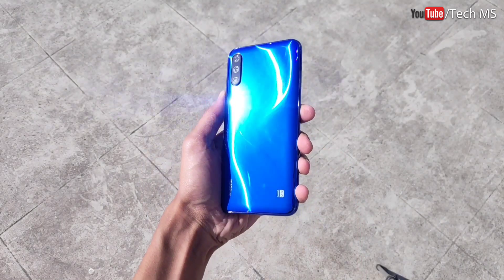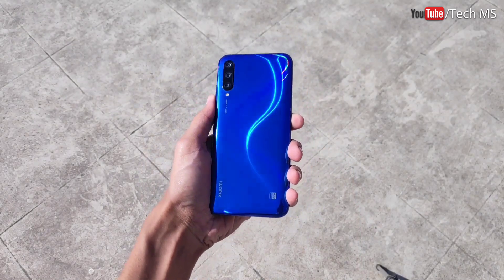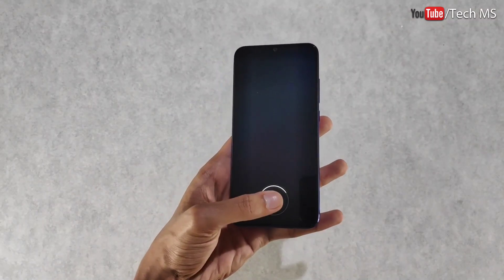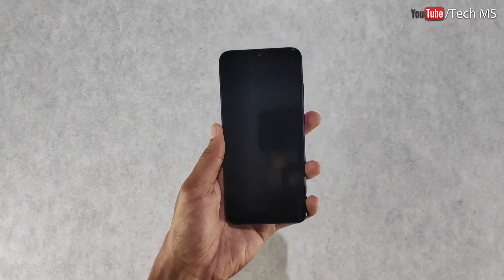If you talk about other things, the phone has a glass body with an aluminum frame, so the build quality is great. On the front there is Gorilla Glass protection, and you can also see an in-display fingerprint scanner, which is a great feature.